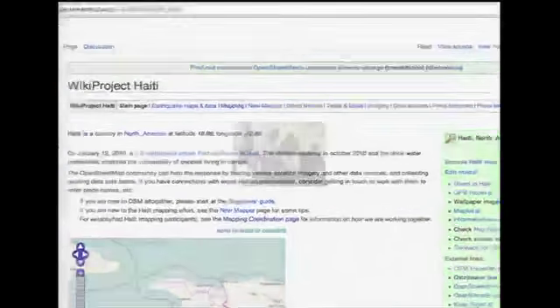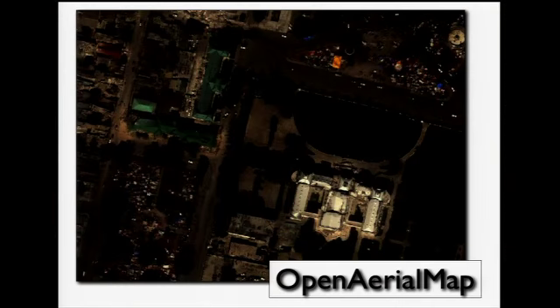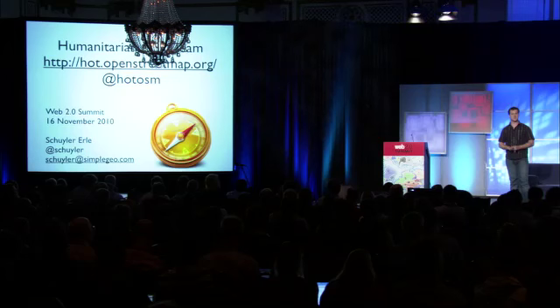This has changed how disaster relief is going to be carried out in the future. To consolidate this practice and make it sustainable, we formed a Humanitarian OpenStreetMap Team, and there are members of HOT on the ground right now in Haiti trying to help build local capacity for developing maps in the face of a really quite terrible epidemic. We've also jump-started a project called OpenAerialMap, which seeks to be a repository of aerial and satellite imagery for the entire world, because we've seen how important having this imagery available is to crowdsourcing the process of supporting disaster relief.